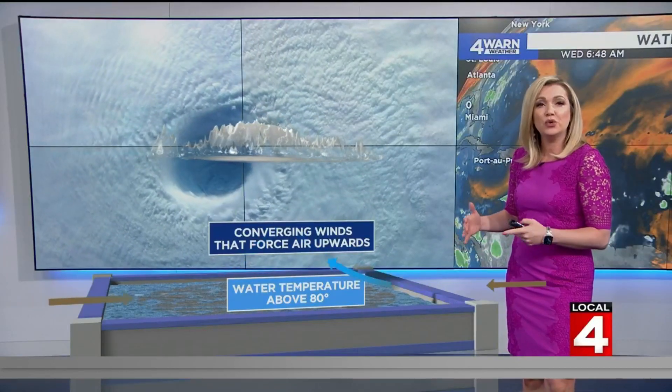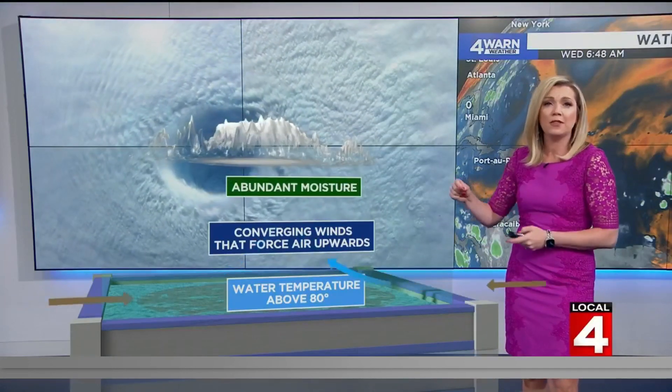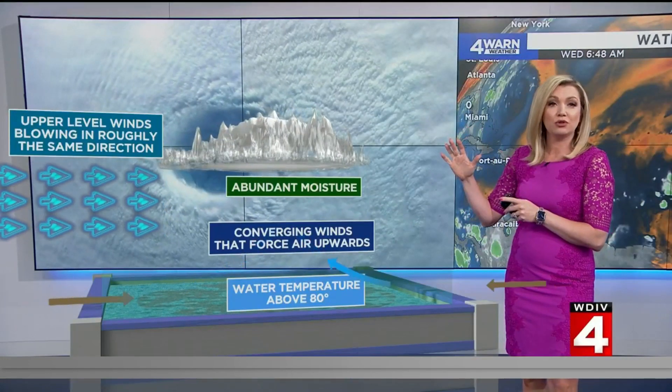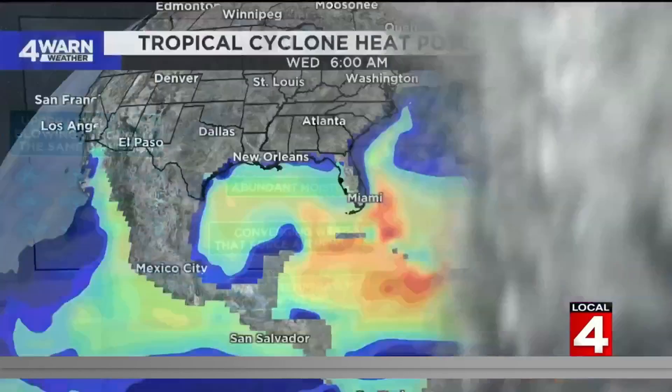Then you start to get winds coming in from different directions, and as they converge, that's going to force air upwards. You pair that with an abundant amount of moisture over the water and upper-level winds blowing roughly in the same direction, and you start to see the spinning with these systems that could end up with more cyclonic activity. So as far as the heat potential to create these tropical cyclones, it's right there as you look off into the Caribbean, going into the Gulf.